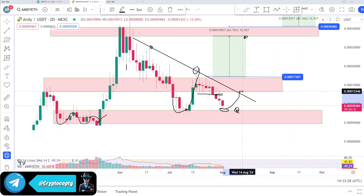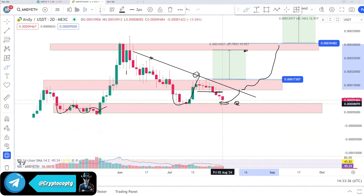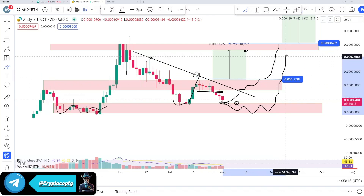This is going to be the resistance now and we have to reclaim this zone to be in an uptrend, and then you will see the big move upside. Right now, below this zone, this is the consolidation zone where the price will remain for some days or even a week to get consolidated, and then it will have a breakout toward this zone.